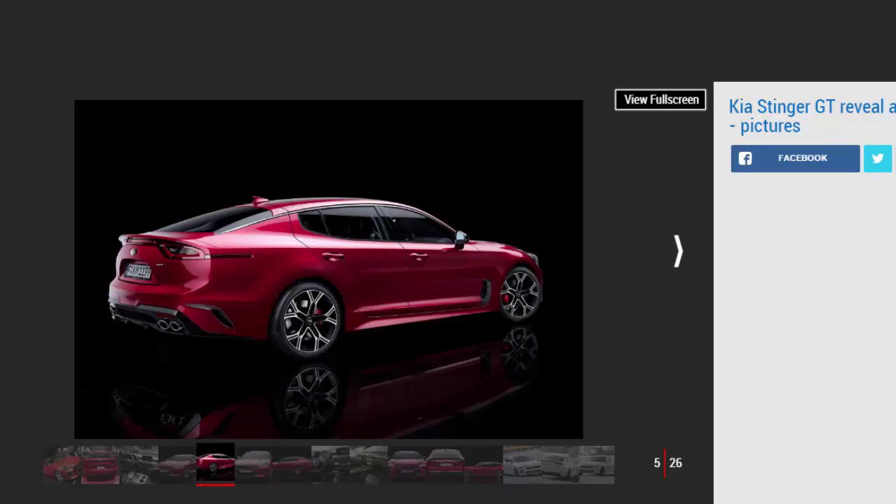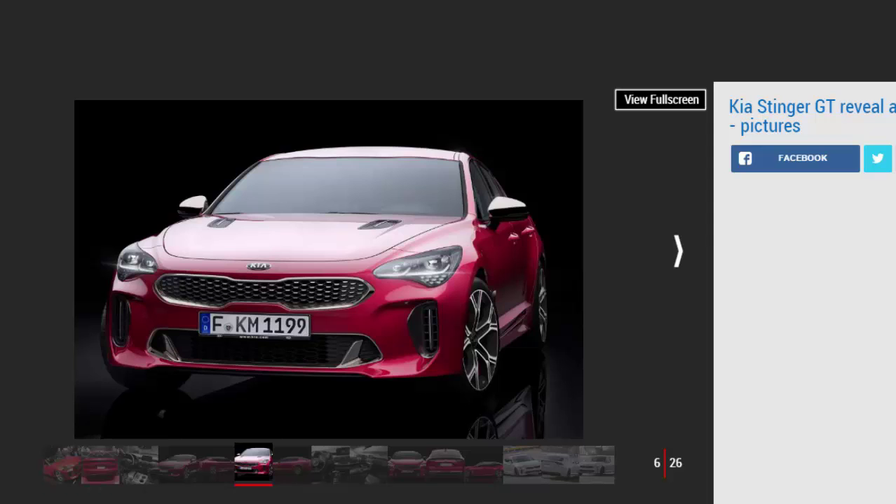"The Stinger GT is a true Gran Turismo, a car for spirited long-distance driving," said Gregory Guillaume, chief designer at Kia Motors Europe. "It's not about outright power, hard-edged dynamics, and brutal styling all at the expense of luxury, comfort and grace. This car is all about the journey."